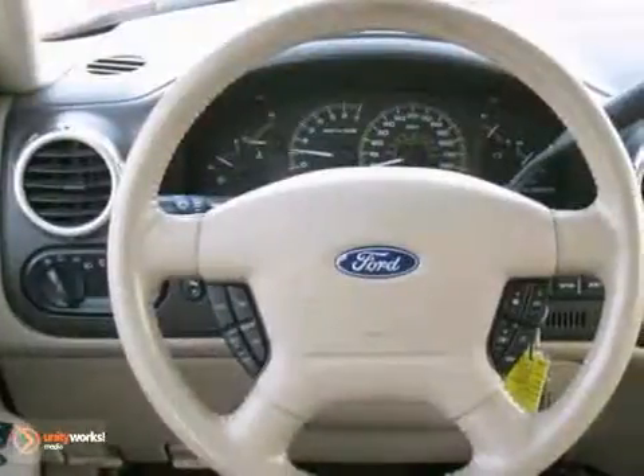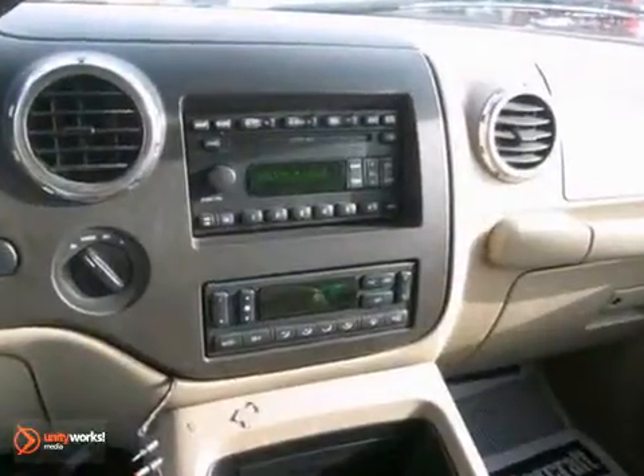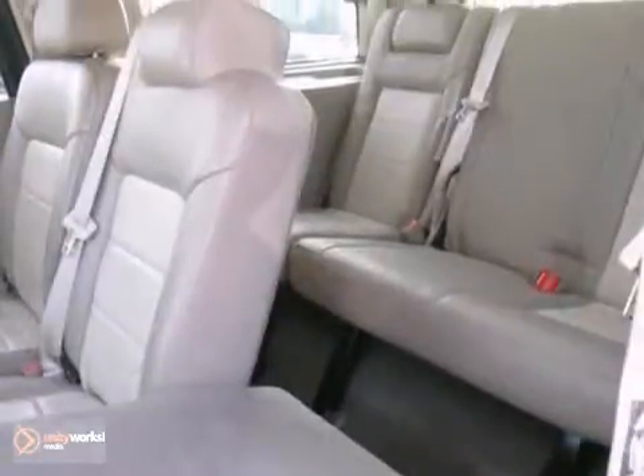It has four-wheel drive and a 5.4 liter V8 engine. It also features dual-zone climate control and heated leather seats. Add to that parking assist, aluminum wheels, and towing package, and you have an attractive vehicle looking for a new home.